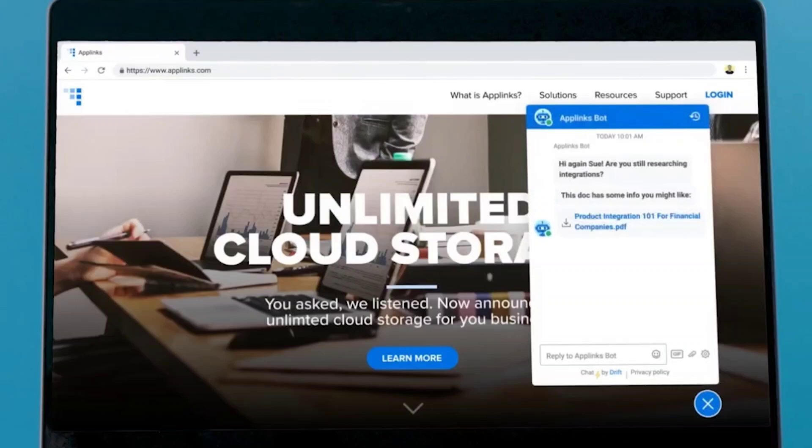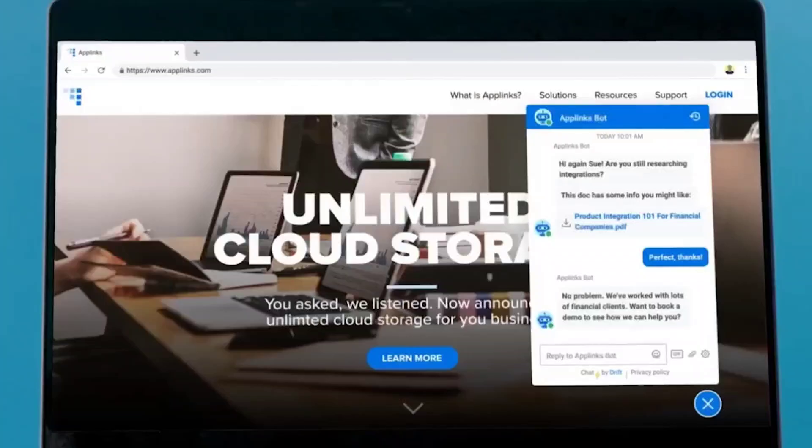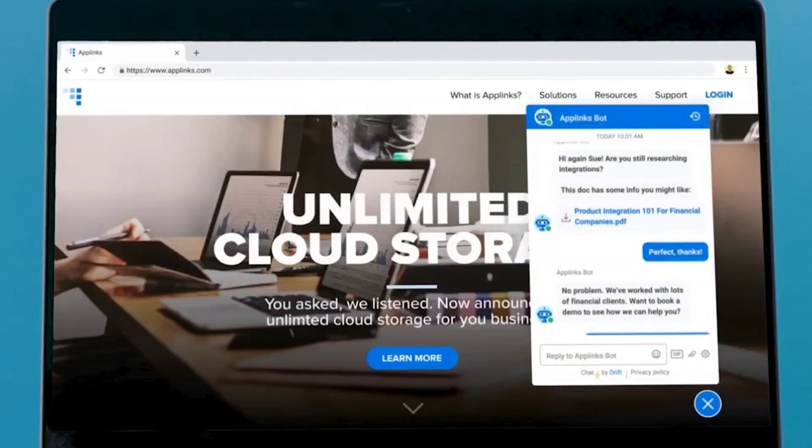Number seven is Drift. Drift is an AI chatbot tool that helps businesses communicate with customers in real time. It can help you answer questions, qualify leads according to the parameters you set, and also schedule meetings for your teams.